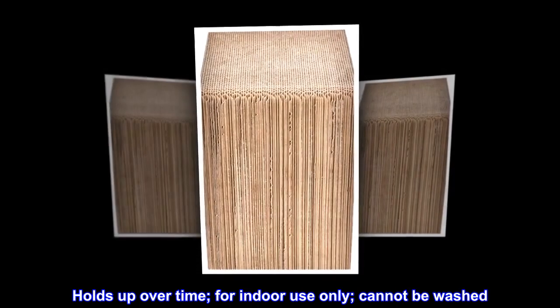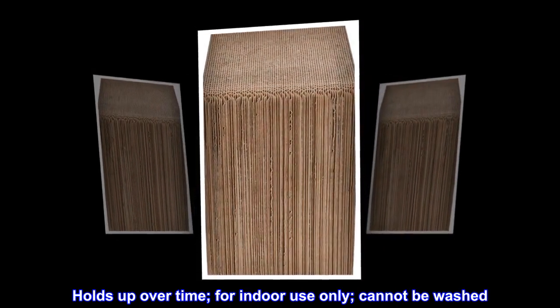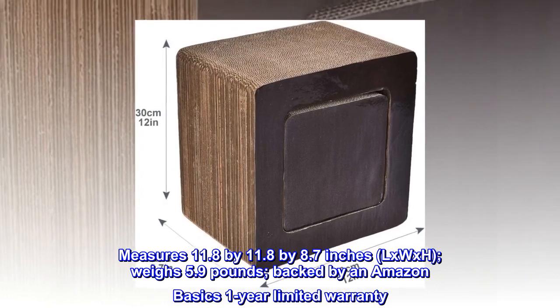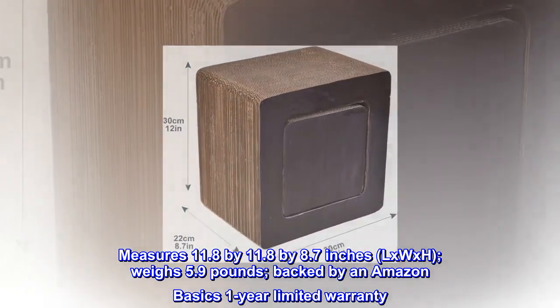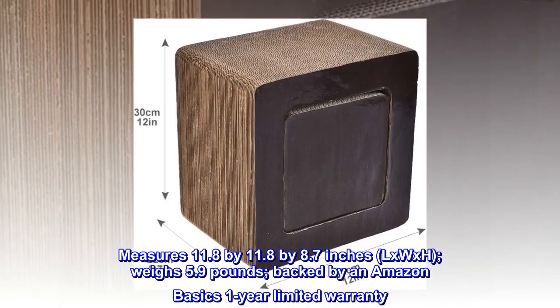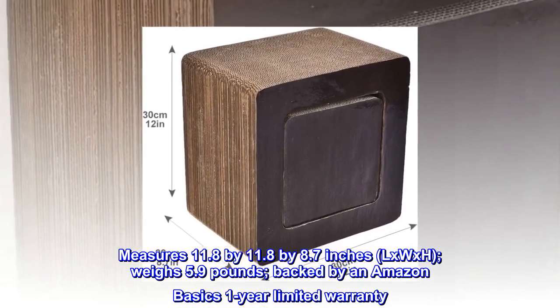Holds up over time, for indoor use only, cannot be washed. Measures 11.8 x 11.8 x 8.7 inches (L x W x H), weighs 5.9 pounds, backed by an Amazon Basics 1-year limited warranty.